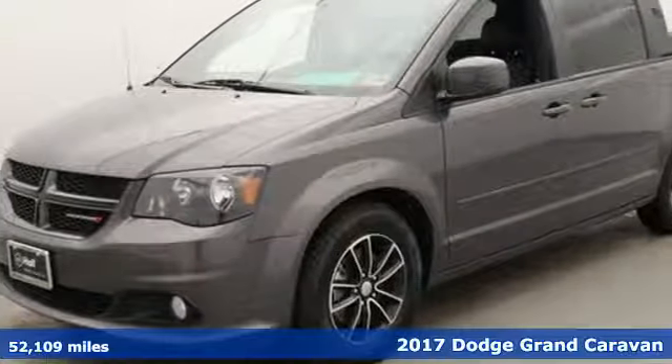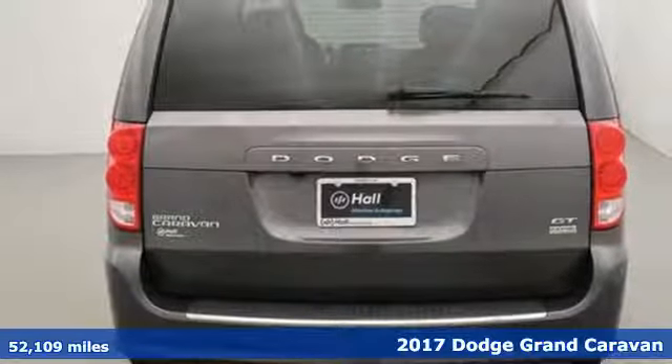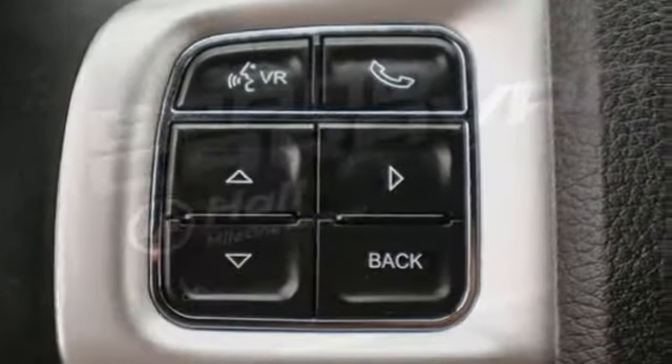It's a 2017 Dodge Grand Caravan. The comfort, technology, and premium features built into this Grand Caravan make every trip feel like a vacation, and it comes with all the amenities you need.